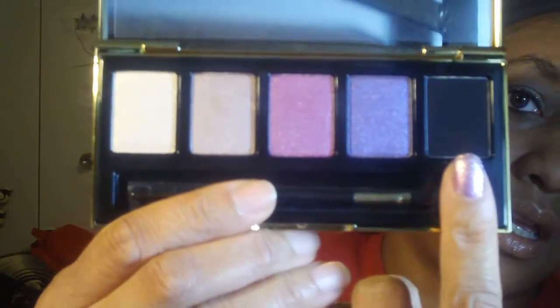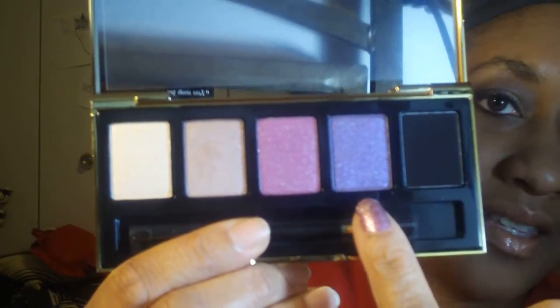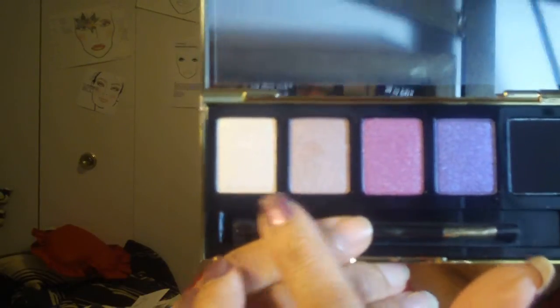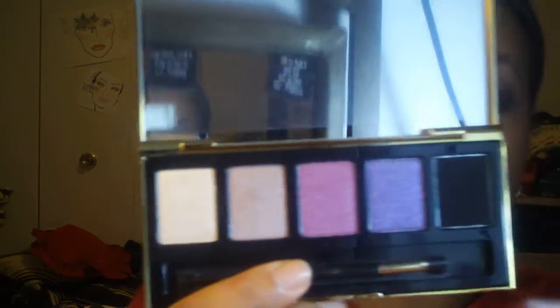The other thing I picked up was the eyeshadow palette called Hidden Palace. All of her new line this year is inspired by a trip to India. This is how the palette looks — just gorgeous. These are the colors that come with it: a matte black, a shimmery purple, a nice fuchsia, a nice taupe, and a light gold. The color payoff is really great on this palette. I love it.